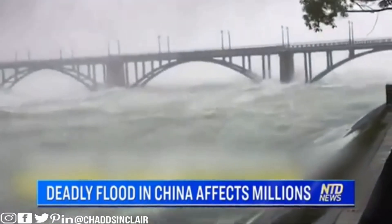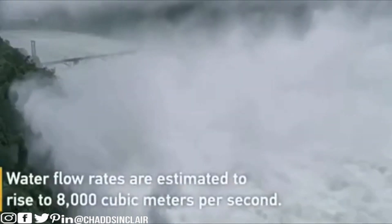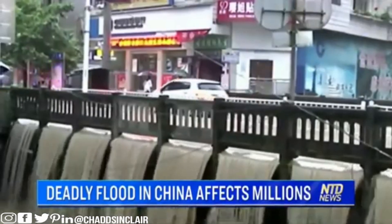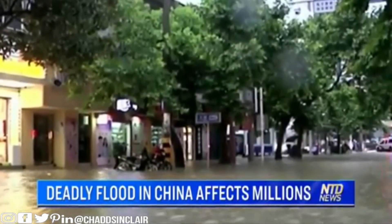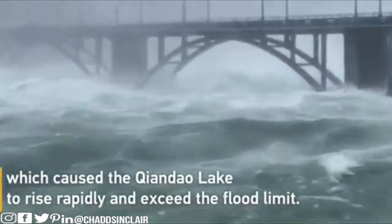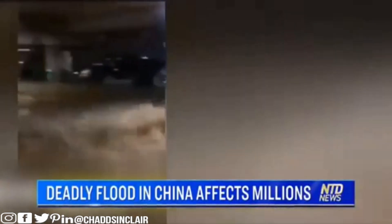Over a hundred Chinese rivers have exceeded warning levels, and all nine spillways are being used to discharge flood water — the first time since the reservoir was built. Chinese media reports that the amount of rain this summer hasn't been seen in decades. In Hubei province alone, the amount of rain in June equals half the water volume of China's biggest lake. Officials called the flood control situation 'not optimistic,' adding one more test to the ruling Communist Party.